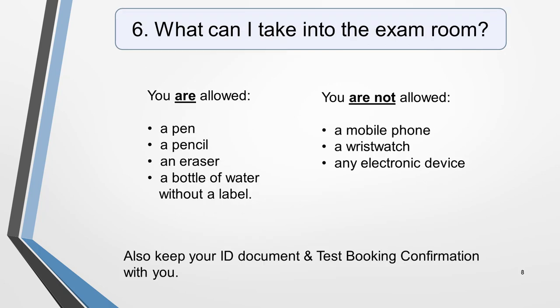Question 6. What can I take into the exam room? You are allowed to take in a pen, a pencil, and an eraser. You will probably also be permitted a bottle of water, but it mustn't have a label or any writing on it. You must also keep your ID document with you and a hard copy of your test booking confirmation. It's important to note that you must use a pencil to fill in the answer sheet in the reading and listening tests. For the writing test, you can use either a pen or a pencil.